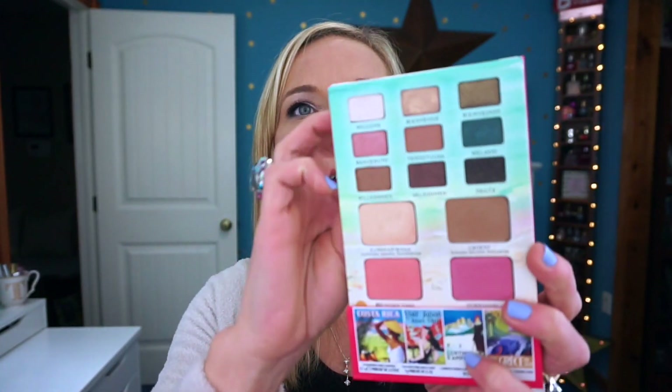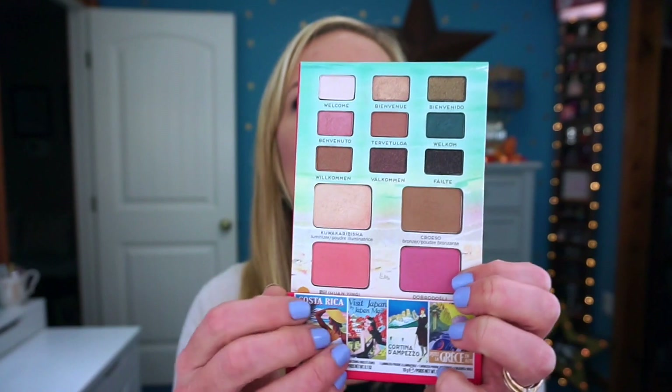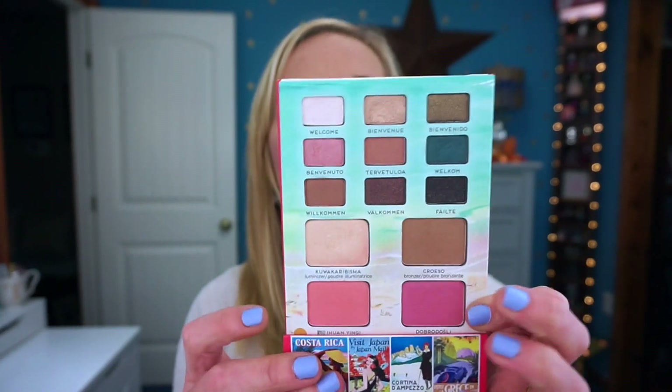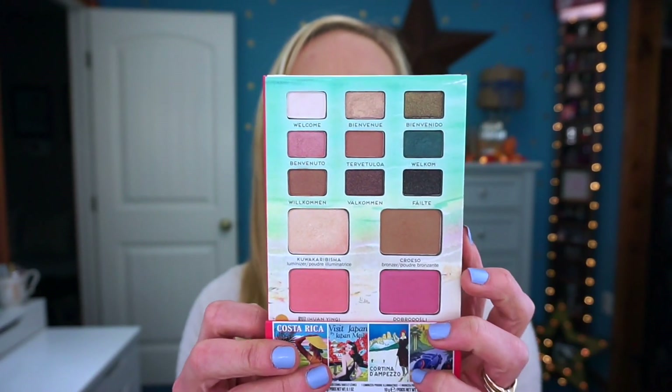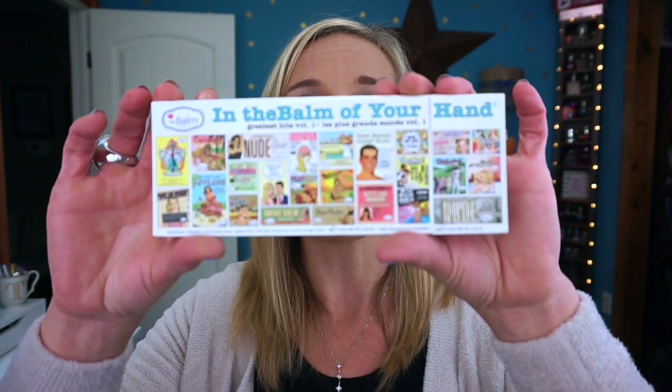Next is the Bomb Voyage palette. When you open it, it has highlighters, bronzer, blush, eyeshadows, and lip products at the bottom — it's marketed as a great travel palette. I did take it on a cruise but I had a hard time creating eye looks with it. I wouldn't recommend this palette because it's difficult to create eye looks with it.